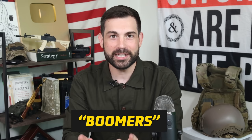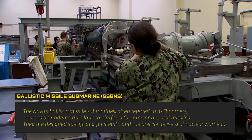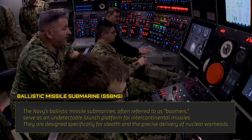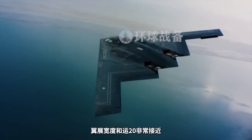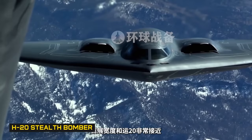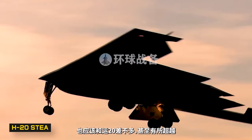The U.S. Navy's ballistic submarines are often referred to as boomers — submarines that serve as an undetectable launch platform for intercontinental ballistic missiles, specifically designed for stealth and precise delivery of nuclear warheads. The nuclear triad has been more on the top of mind recently thanks to China's new stealth bomber potentially giving them a new ability to secure their nuclear capabilities, in tandem with an increasing production of ballistic missile capable subs.